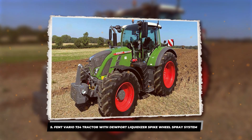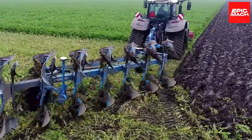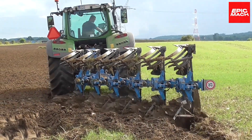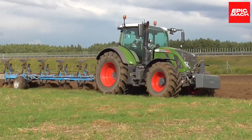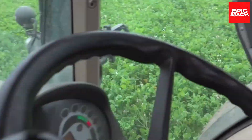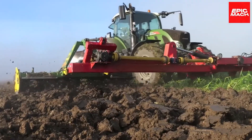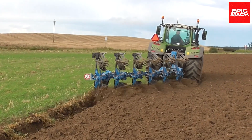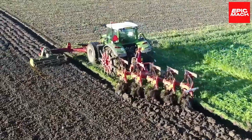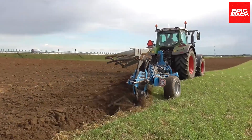5. Fendt Vario 724 Tractor with Dewpoint Liquidizer's Spike Wheel Spray System. The Fendt Vario 724 Tractor choreographs an innovative dance between soil and fertilizer, using patented dewport spikes that inject liquids directly into the living turf to maximize absorption while eliminating chemical runoff. Row by row, custom spikes pierce root zones across entire fields for even nutrition assimilation, critical to championship groundskeeping. The Fendt Vario 724's narrow wheelbase provides maneuverability between obstacles and rapid transport between locations to cover more turf acreage per day. As championship grounds demand even more flawless finishes, the Fendt Vario 724 promises perfect fertility infusion meeting sustainable mandates without sacrificing flawless fields.